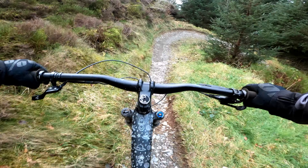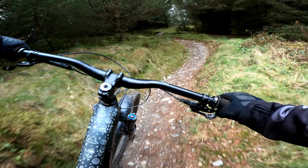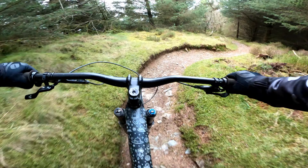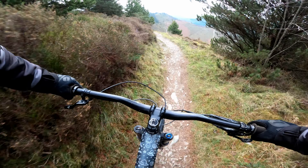Before we rode this trail we had a spin on the blue trail as a bit of a warm-up. That video is already up on the channel so go and check it out. Because we've already ridden a trail here we've got a good idea of how these trails move, but there are still plenty of surprises.